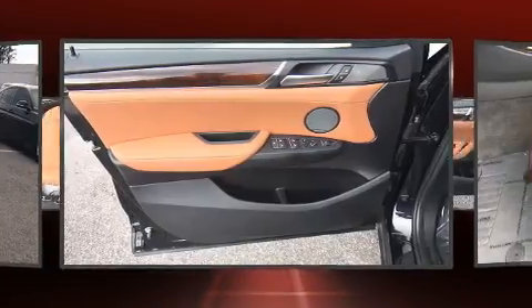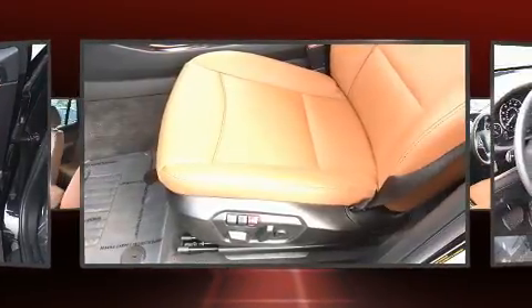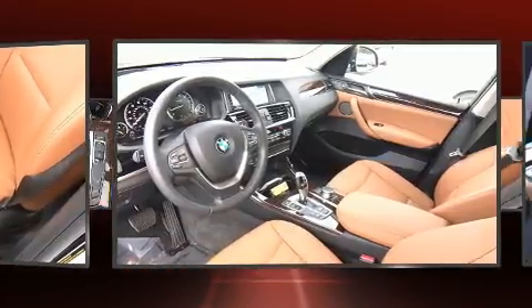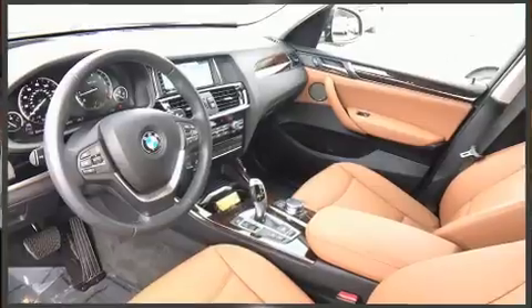It includes power seats, front and rear reading lights, a rear window wiper, a trip computer, automatic temperature control, remote keyless entry, and seat memory.